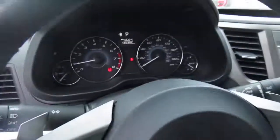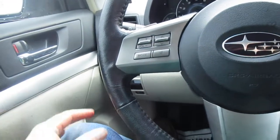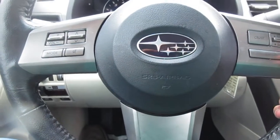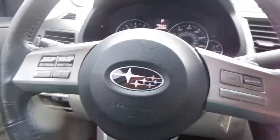Power windows and power door locks are all on the door panel itself, plus a power driver's seat. On the steering wheel, on your left-hand side you have your audio control, on the right-hand side you have cruise control. There are also paddle shifters on the steering wheel for driving in sport mode.